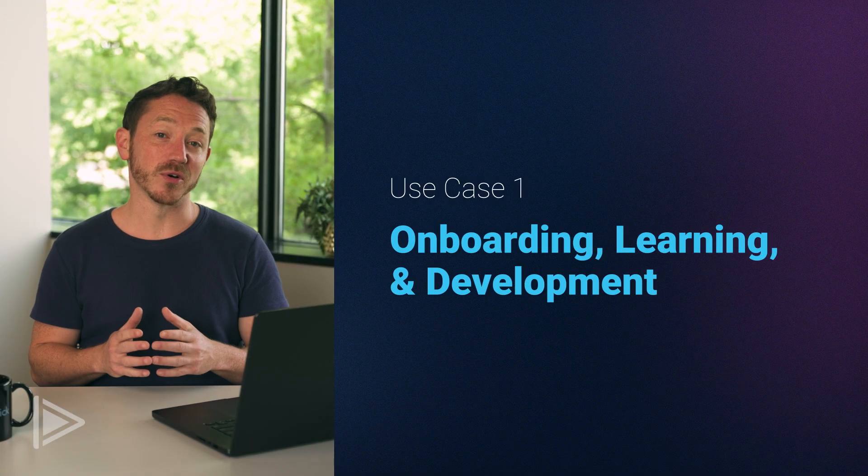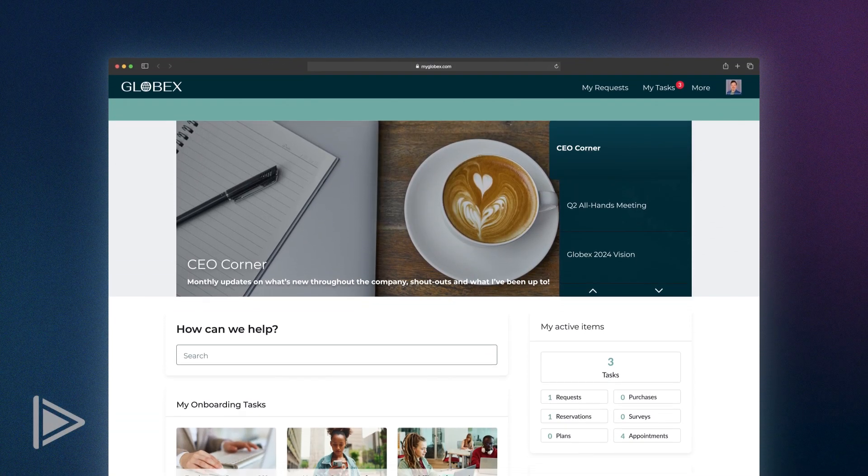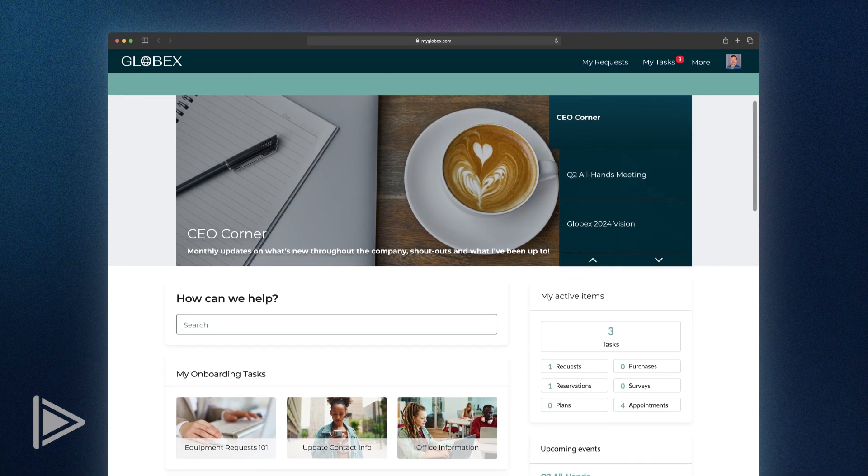Let's start with onboarding, learning and development. As an employee, I begin my workday by opening my browser and the homepage is set to my company's intranet, which is built on ServiceNow's Employee Centre Pro.